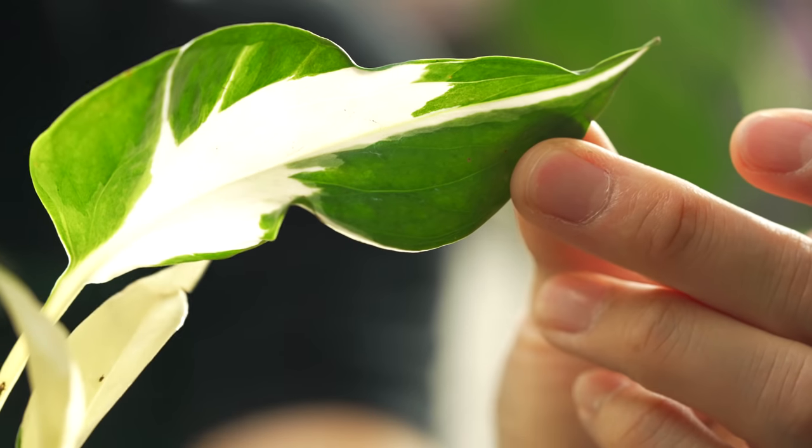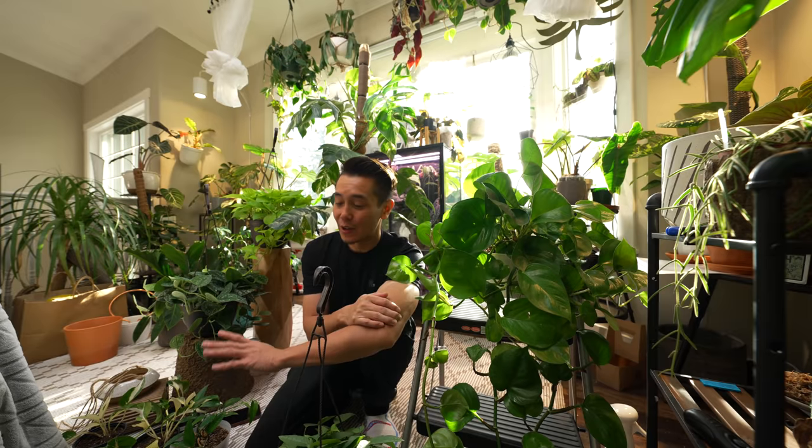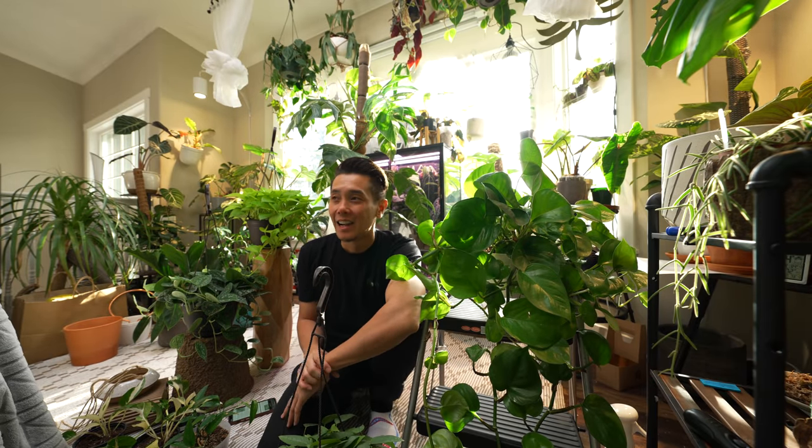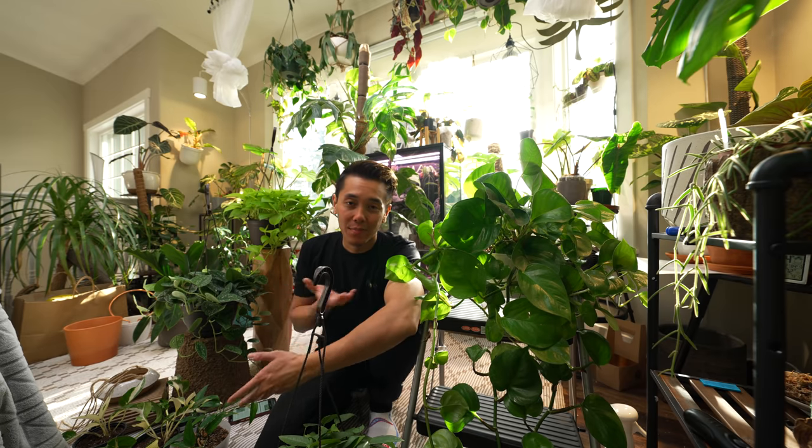If there's a new mutant Pothos in town, you know how Pothos are very easy to grow — I want it. Let's start off with this: there's only four common Pothos on the market, I believe since like the 1970s or whatever. You find them in your big box stores.